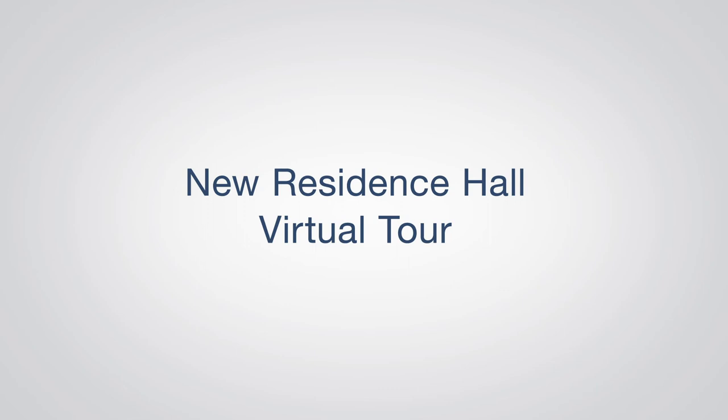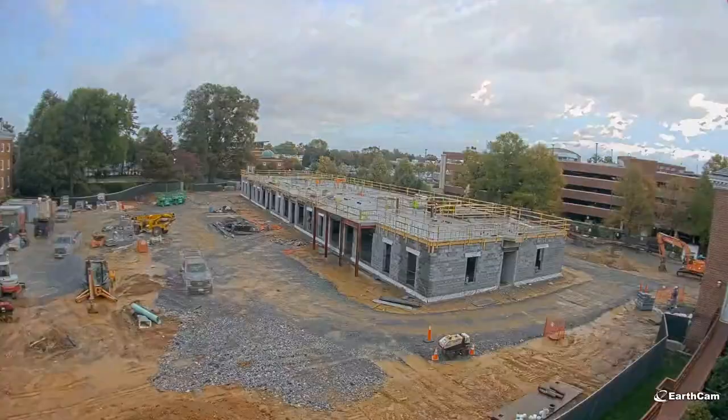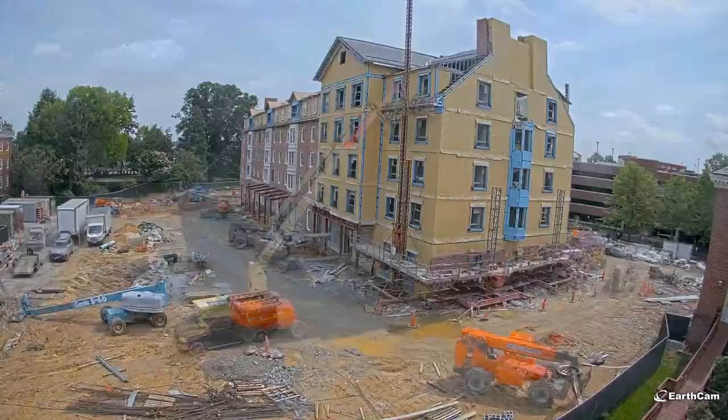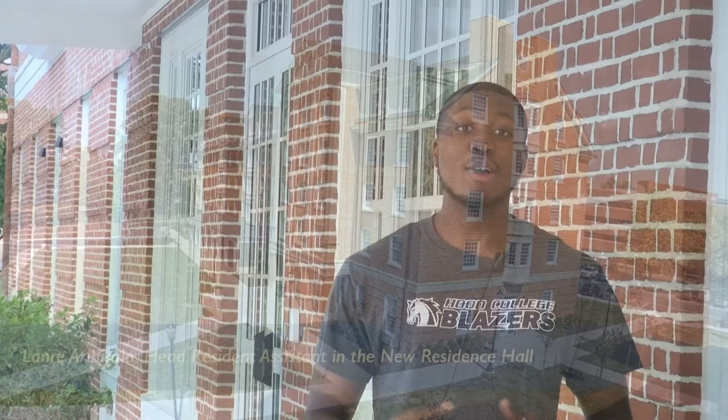Thank you for joining us. It was very exciting moving to the new residential building last week. Throughout the whole process, I was very excited and also just very happy and thrilled to be one of the first people to live in this new building.